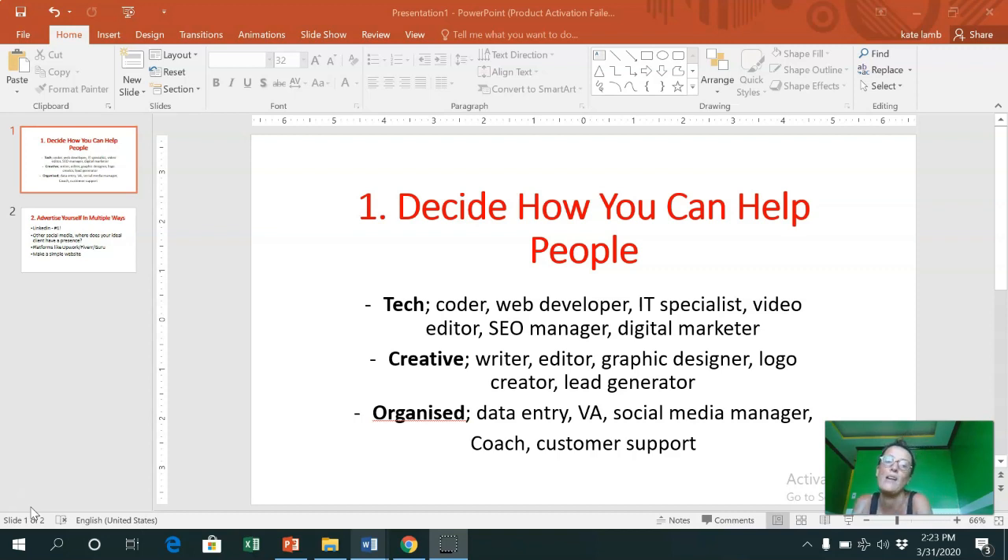The three main areas of freelance work are: tech, which covers jobs like coding, web development, IT, video editor, SEO manager, and digital marketer. There are lots of different techie jobs but those are just ones that came to mind. You might already know how to do some of these things, or you might be interested in them. I'm going to share with you some free training where you can get some skills in the video a bit later on.